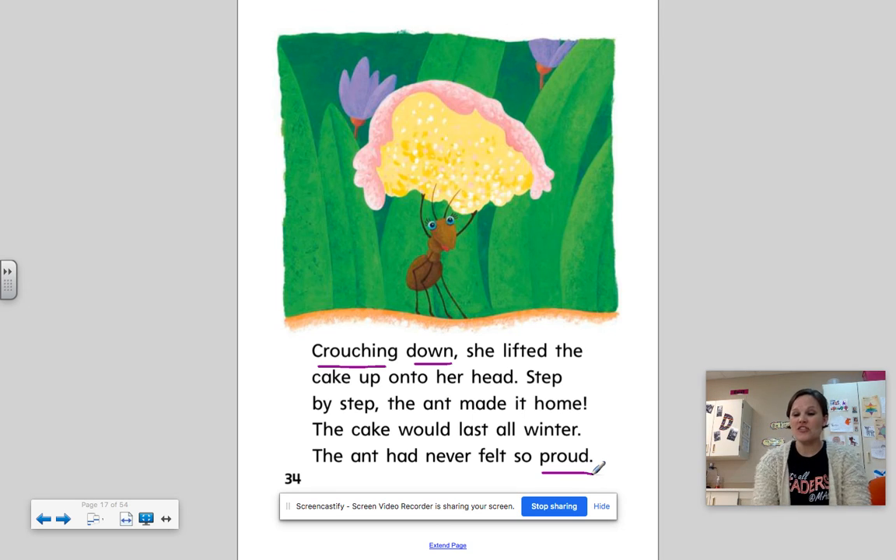Good job, first graders. So those were our O-U and O-W — our ow sounds. Remember, this week we're also working on sequence of events and transitional words — first, next, then, and last. So maybe if you have time today, you might want to find someone to read the story to and then retell it using those transitional words: first, next, then, and last. Have a great rest of your day. See you next time, first graders.